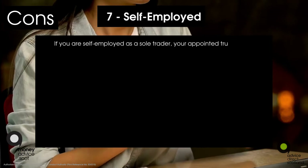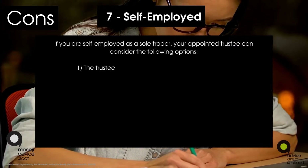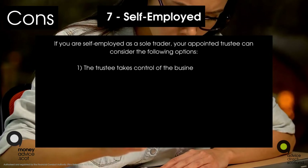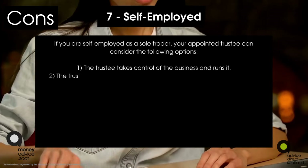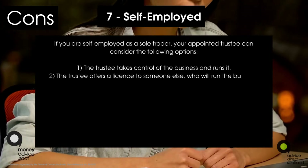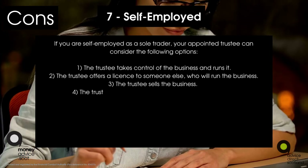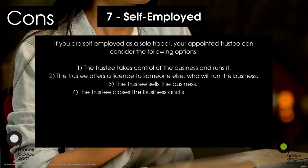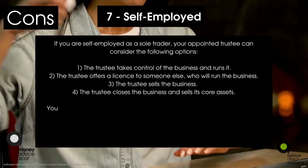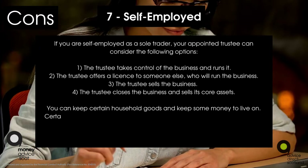Con seven: self-employed. If you are self-employed as a sole trader, your appointed trustee will consider the following options: one, the trustee takes control of the business and runs it; two, the trustee offers a licence to someone else who will run the business; three, the trustee sells the business; or four, the trustee closes the business and sells its core assets.